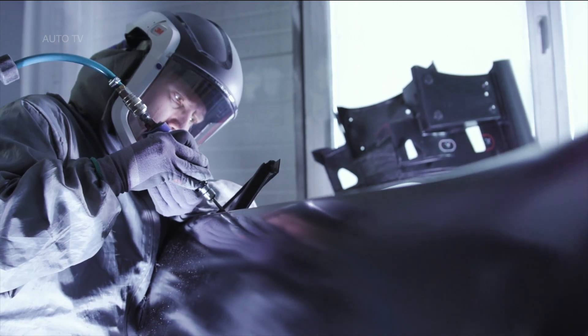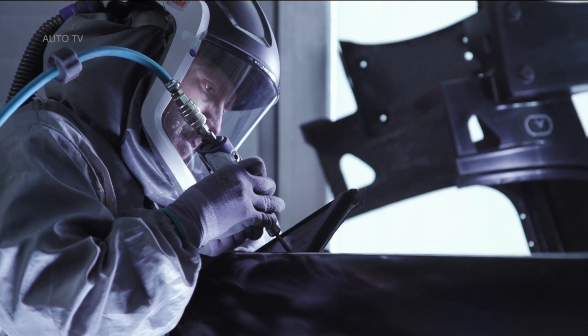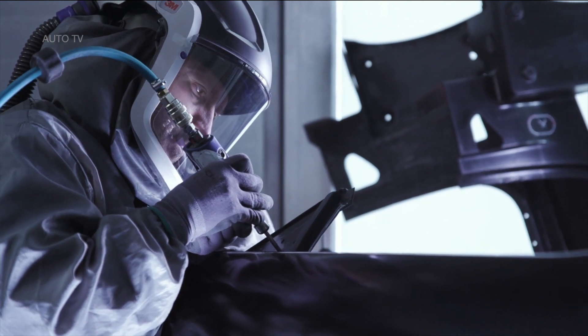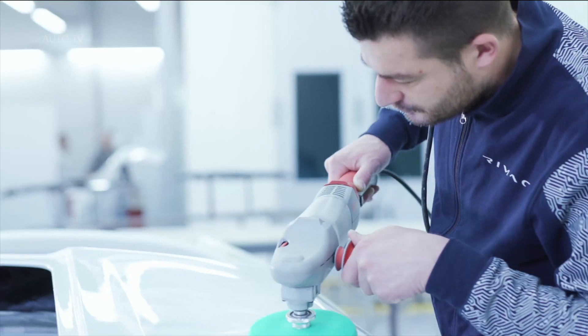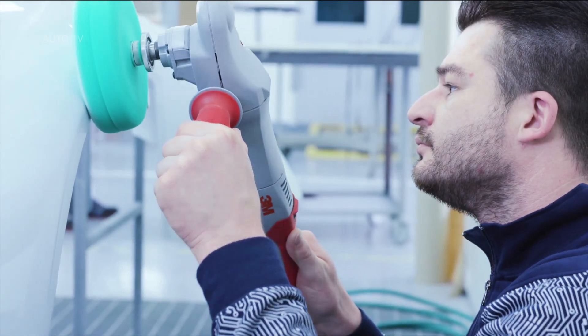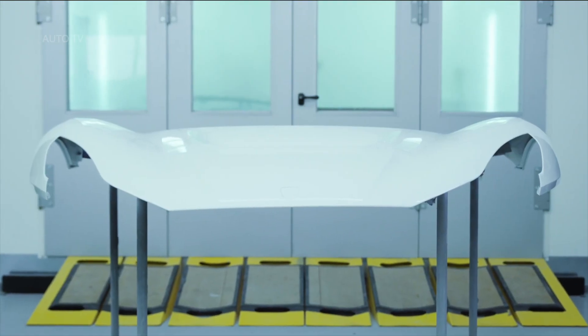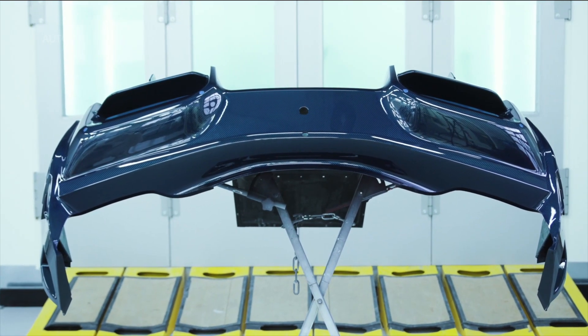With its lithium, manganese, nickel chemistry, 6,960 cells and cylindrical 21700 form factor, the C2's liquid-cooled battery pack holds 120 kWh and produces an astonishing 1.4 megawatts of power. Encased in layers of safety and protection systems, the pack is configured to offer the best possible weight distribution to optimize dynamics.